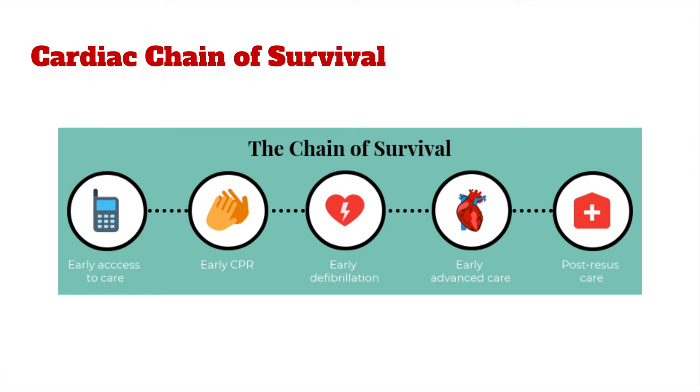The cardiac chain of survival is critical when responding to cardiac emergencies. The cardiac chain of survival consists of five actions that, when taken, increases a person's chance of surviving cardiac arrest. Each link in the chain depends on and is connected to the other links. And each minute that CPR and defibrillation are delayed reduces the chance of survival by 10%.